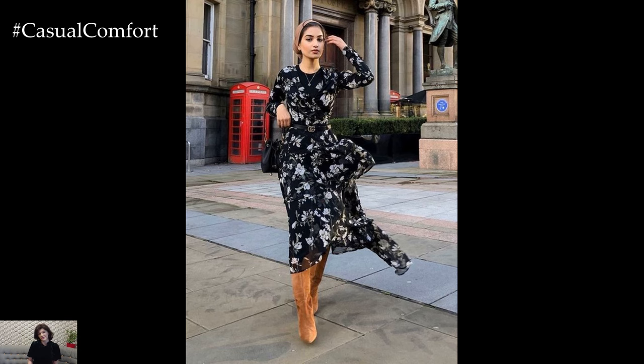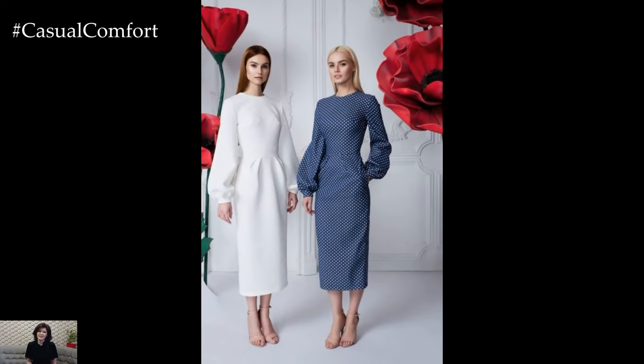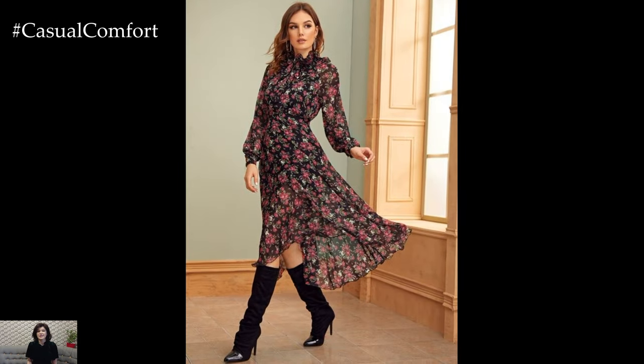When it comes to accessorizing spring dresses, don't be afraid to embrace playful and on-trend accessories that add personality and flair to your outfit. Statement earrings, woven straw bags, and oversized sunglasses are all perfect for adding a touch of glamour and whimsy to your spring look. Additionally, don't forget to incorporate lightweight scarves or shawls for chilly spring evenings or breezy afternoons spent outdoors.